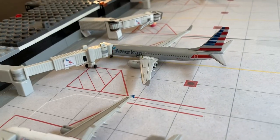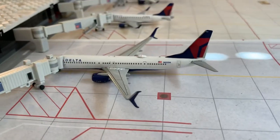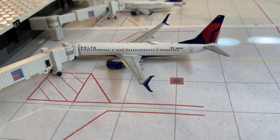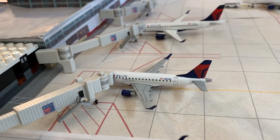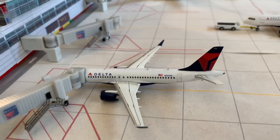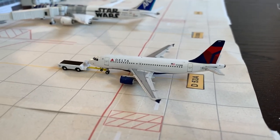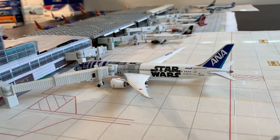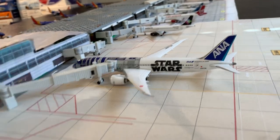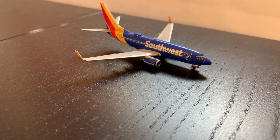Back here on the concourse, we have an American 737-800 headed to Dallas-Fort Worth, followed by an empty American gate. Then we have a Delta 737-900ER headed to Detroit, then a Delta Embraer 175 operated by Compass headed to Las Vegas. After that, a Delta A220 heading to Seattle. Next up pushing back is a Delta A319 headed to Minneapolis. And we have our ANA Star Wars R2-D2 plane headed to Tokyo. Taxiing out is a Southwest 737-700 headed to Las Vegas.